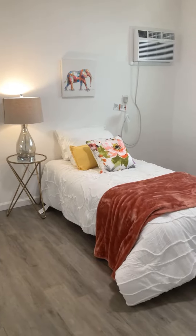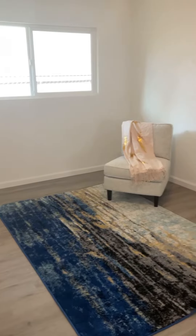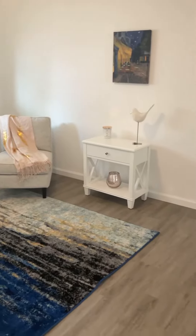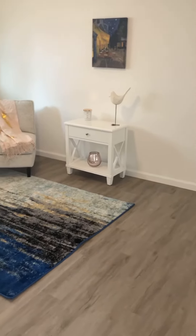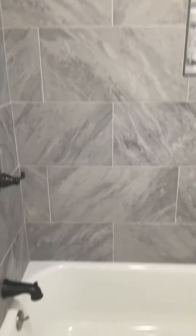Guest bedroom, maybe a kids' bedroom, and another bedroom — this could also be an office space or guest bedroom, kids' bedroom, friends' bedroom. Another stunning bathroom. I love the tile work; they made this just so modern.